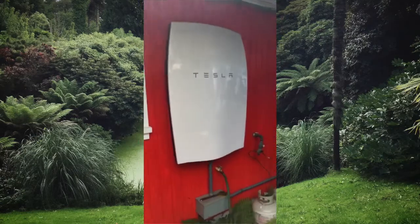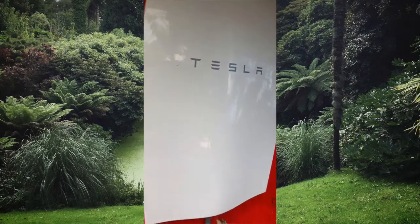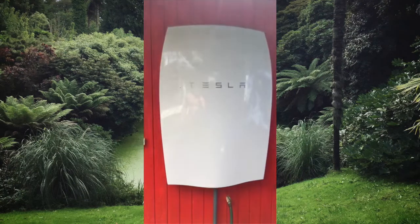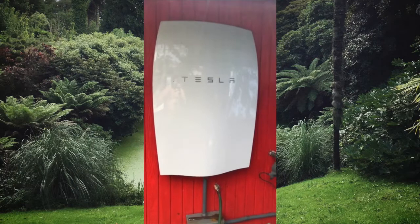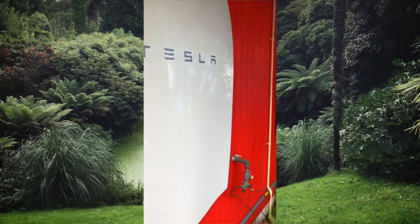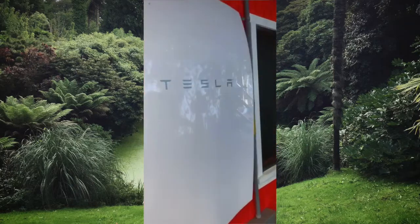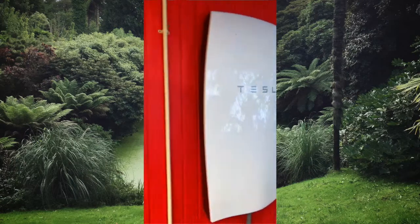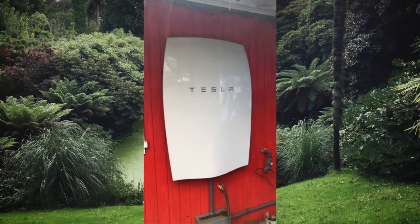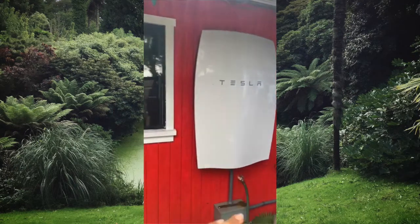Check it out — look at these batteries right here. This is the real deal. These store the solar energy from the sun. These are the Tesla batteries, and we've got the panels on top of the roof collecting sunlight, which is stored in these batteries and redistributed to the whole property.